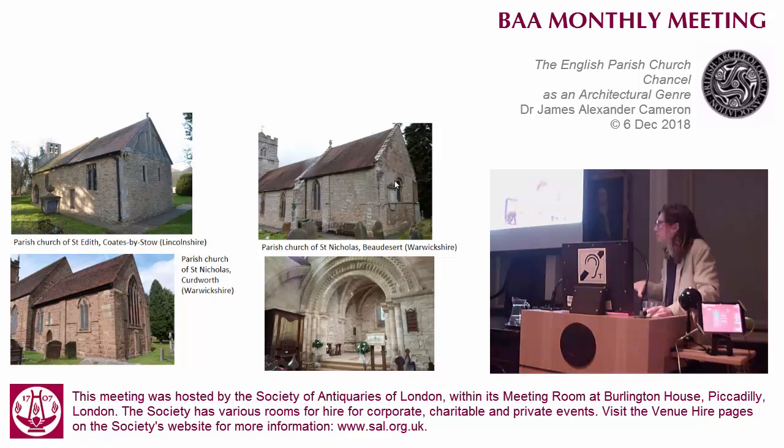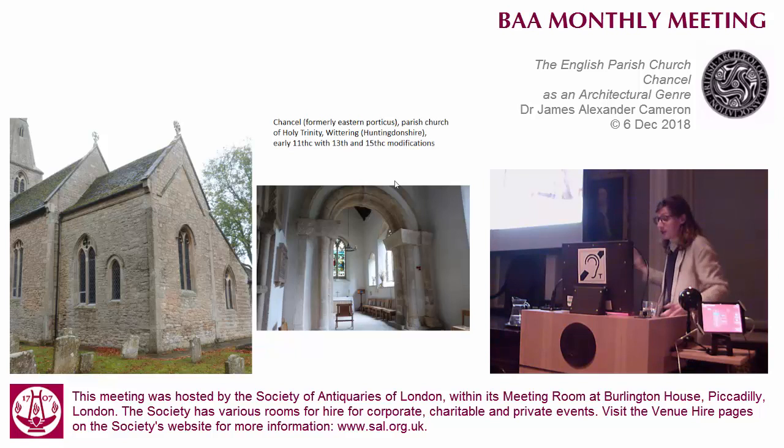I think there's been so much concentration on that small corpus of apses that not enough thought has really been put on how these sort of Romanesque east ends functioned in the village churches of the 11th and 12th century. Because of course, if you go right back, you can find square east ends on the oldest English churches.